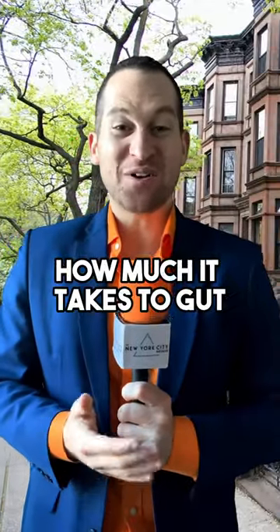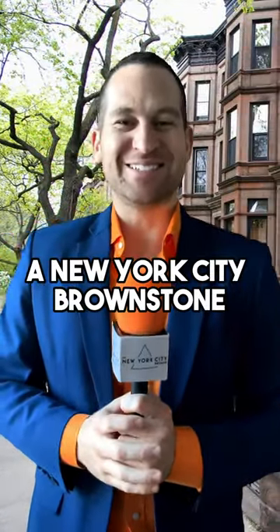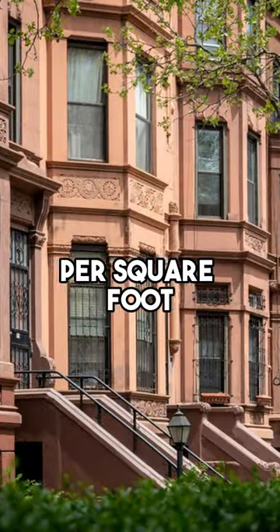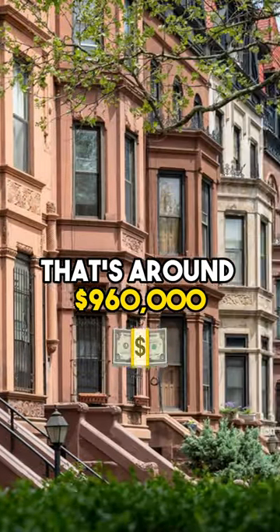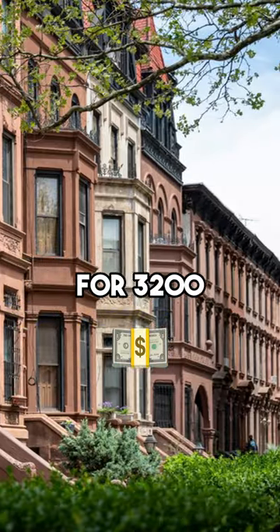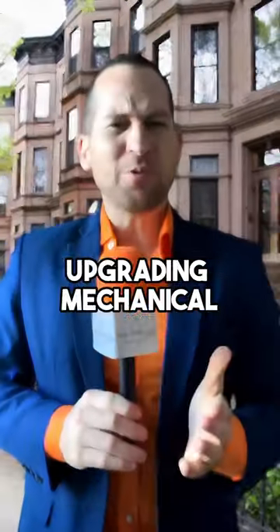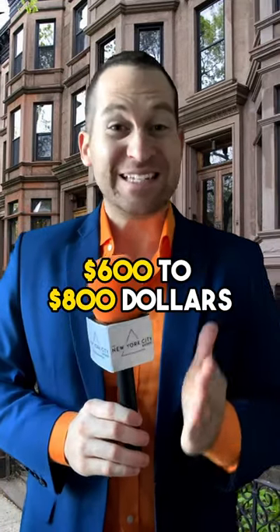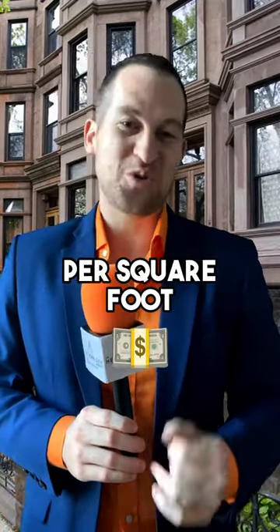You'll never believe how much it takes to gut renovate a New York City brownstone. The average cost? Roughly $300 to $500 per square foot — that's around $960,000 to $1.6 million for a 3,200 square foot brownstone. Upgrading mechanical, electrical, and plumbing systems bumps it to $600 to $800 per square foot.